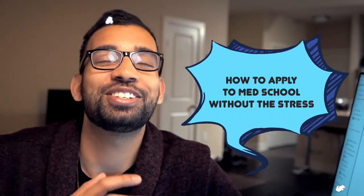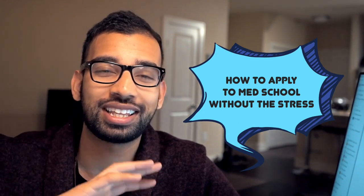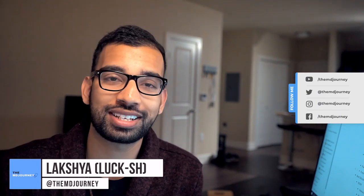So you're about to apply to medical school and everybody around you is just pulling out their hair and about to have hair loss like me. But what could you do instead to make sure that 2020, or whenever you're applying to medical school, the process is less stressful? That's exactly what we'll talk about in this video. Welcome to another episode of the MD Journey, where we're all about helping people just like you succeed on their medical journey with less stress.